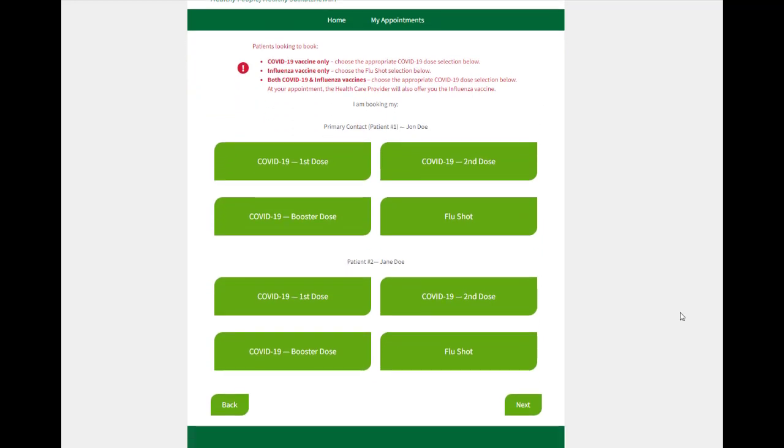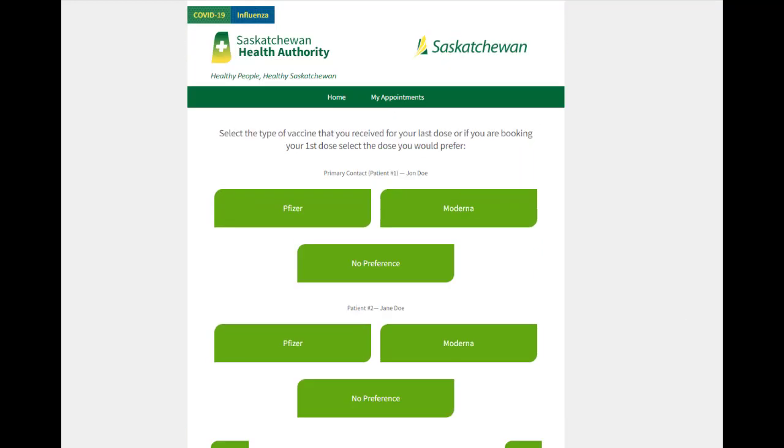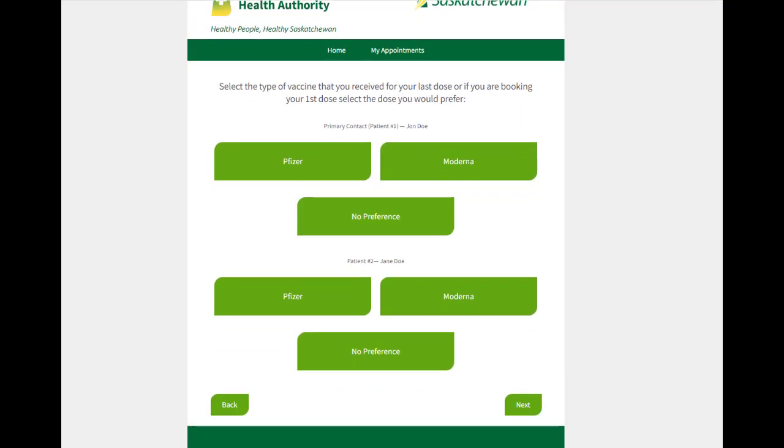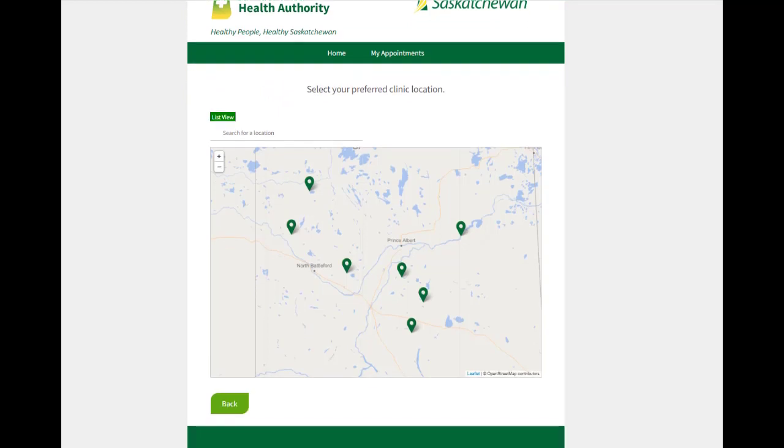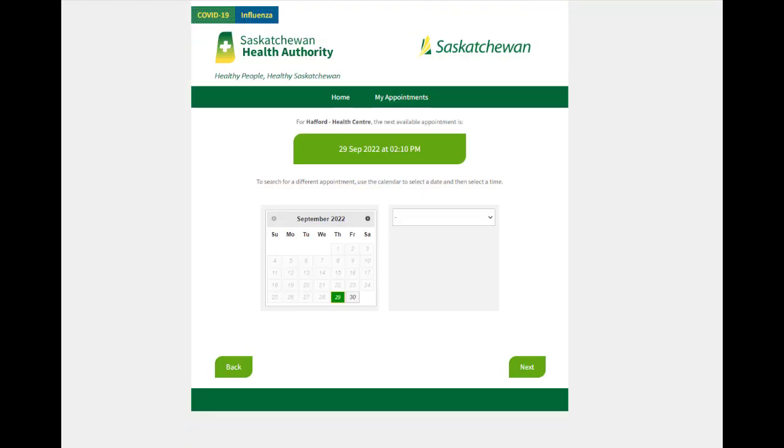The system is designed to verify a person's eligibility as their appointment is booked. When selecting your location and preferred date, you will only be shown clinics with time slots for all individuals in your group. You can choose the next available date and time at the clinic of your choice, or pick a specific date and time that works with your group's schedule.